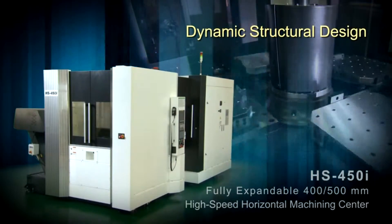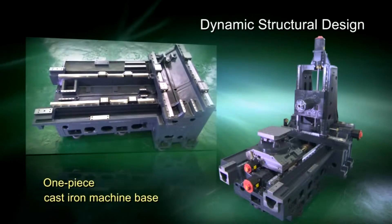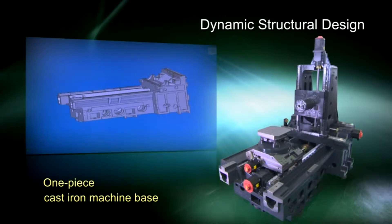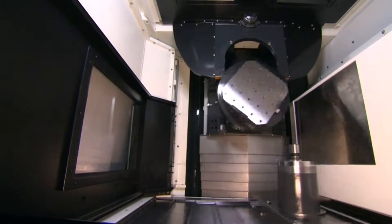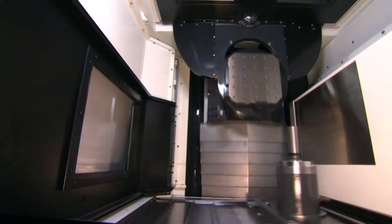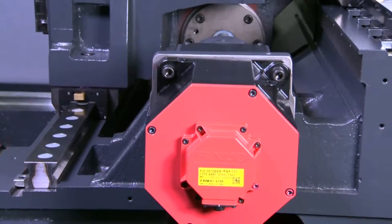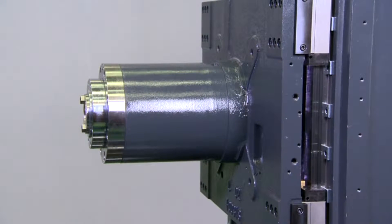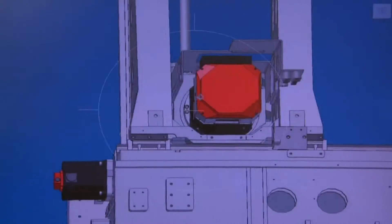Dynamic Structural Design: The dual-wall symmetrically designed column and rugged one-piece cast-iron box ribbed machine base ensures ultimate rigidity and thermal stability for machining exotic materials across many advanced metalworking processes. To achieve 1G acceleration and deceleration with 2,362 IPM axial rapid movements, a stepped casting design has been utilized. The long spindle nose design provides excellent access to all sides of the pallet, including deep pocket machining.